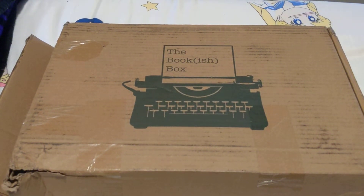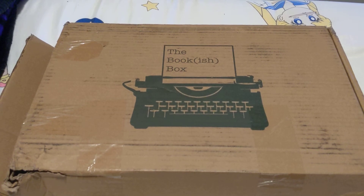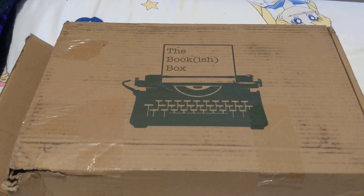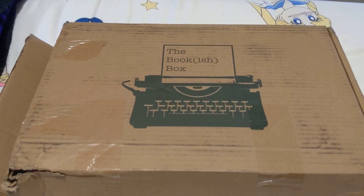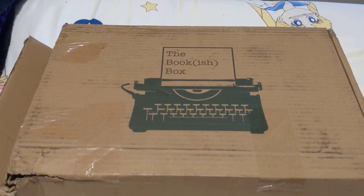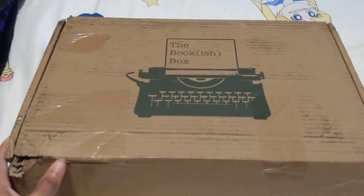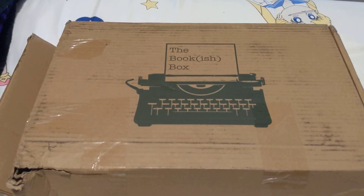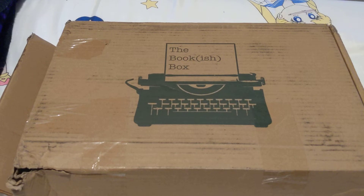Hi everyone, I'm back again with another unboxing video. My Four Horsemen book series actually came on the same day as my Fairyloot, so I'm unboxing both of these. As you can tell from the box, it has apparently seen some things on the way home. I'm just glad it made it here safely. Let's get into it.